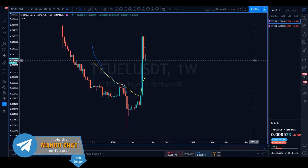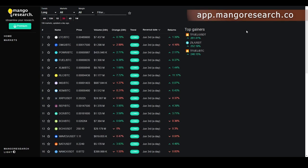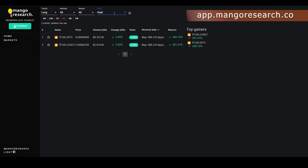I'm going to approach this chart like I do all other alt coins. The first thing I'll do is start with the Mango dashboard to see what Theta Fuel is signaling. Starting on the two-day timeframe — TFuel has two positions on the top three gainers list: TFuel USDT and TFuel BTC. The dashboard gave a long signal 19 days ago; since then, even after the dip, you're up 246% on TFuel BTC and 261% on TFuel USDT.